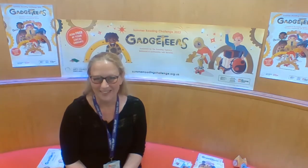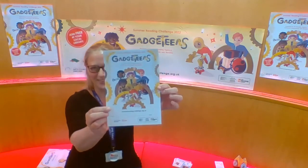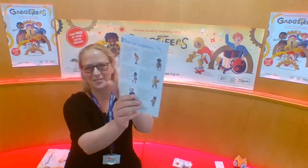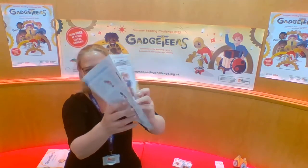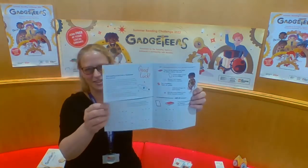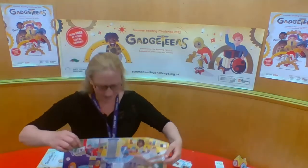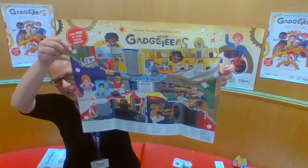When you register, you will get a goodie bag. In the goodie bag there is a pullout folder like this. It's got some information about the characters and it folds out so you can write down your six reads on there, and it shows you a scene.